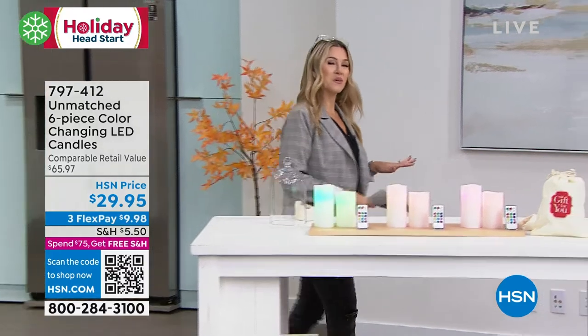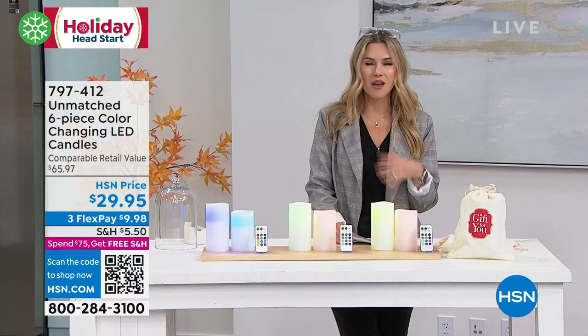Dirty indoor or outdoors, nothing sets the mood better than candles. There's something about that flickering and that beautiful ambiance.